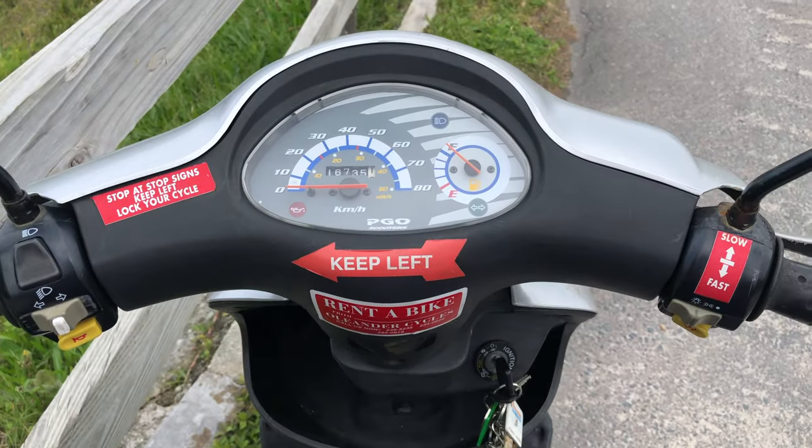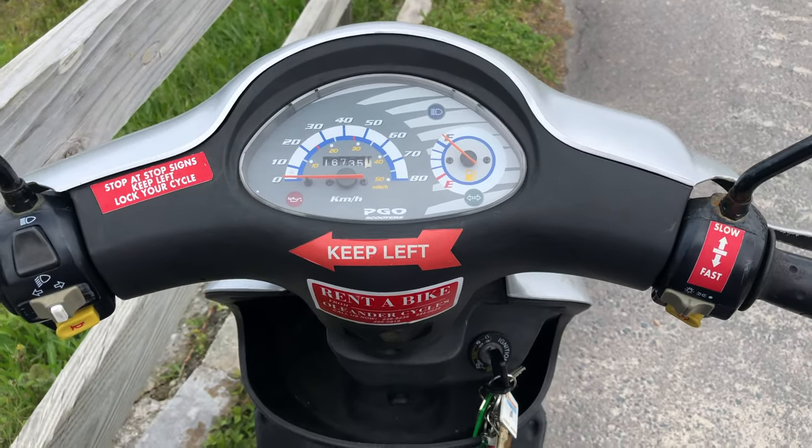Once I got settled in I rented a 50cc scooter from a local store and I got started on exploring the island.